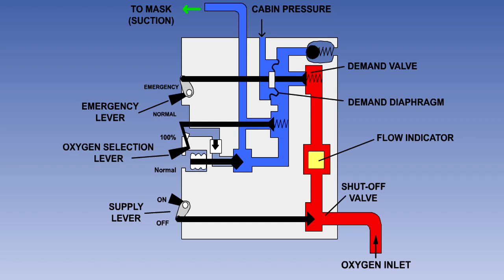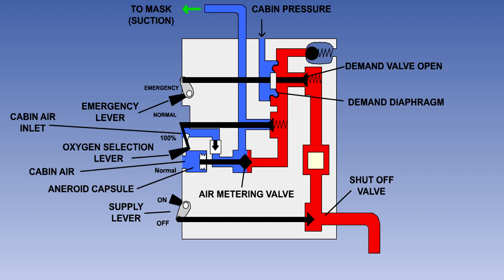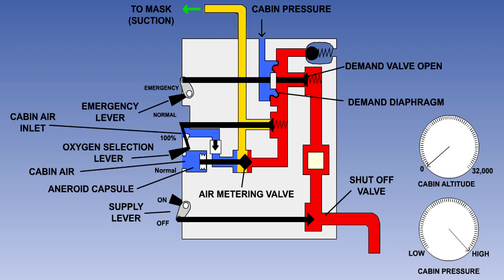When the pilot breathes in through the mask, there will be a pressure reduction felt on the right side of the diaphragm and the demand valve will open, allowing oxygen to flow through it to the air metering valve. The position of the air metering valve is controlled by the aneroid or evacuated capsule. The capsule is surrounded by cabin air. With the cabin at sea level, the capsule will be compressed and the air metering valve will be fully to the right. In this position, a large amount of cabin air will enter the regulator through the air inlet non-return valve and mix with a small amount of oxygen before being fed to the mask.